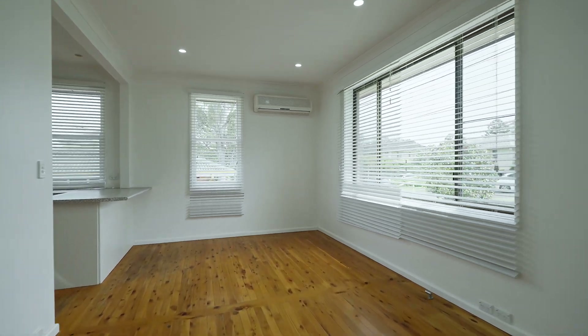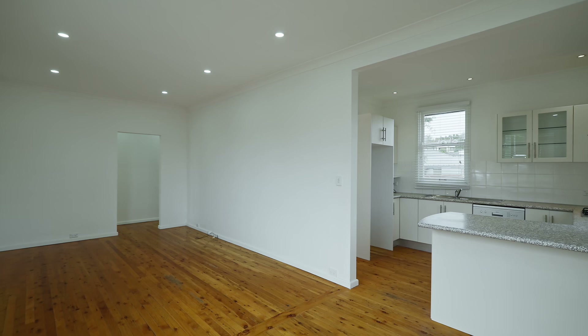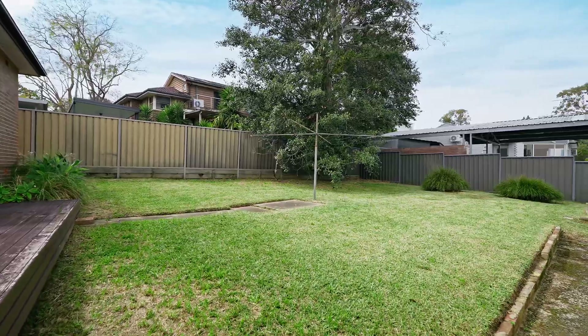This renovated brick vineyard home has three bedrooms, large lounge and dining areas, two car spaces, and a huge opportunity to personalize or develop.